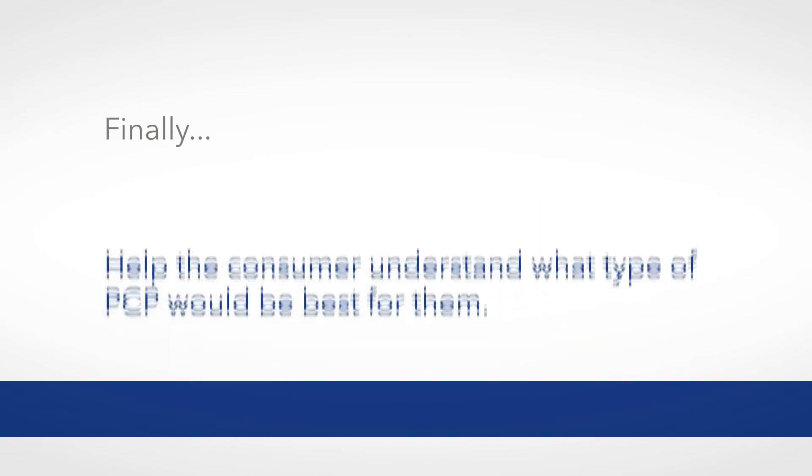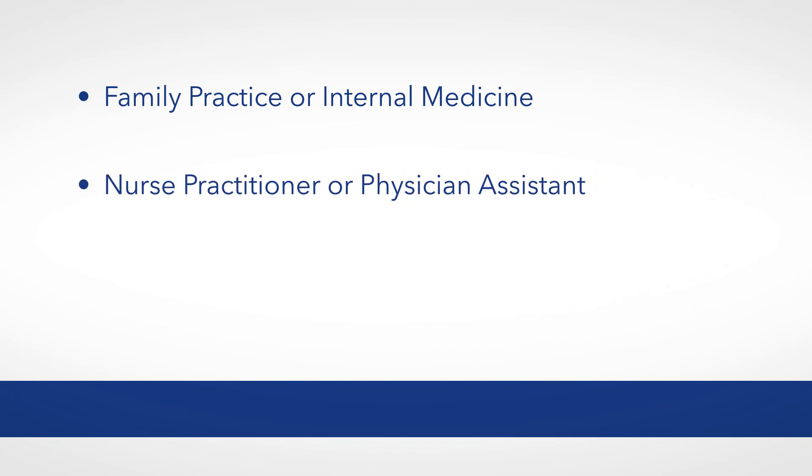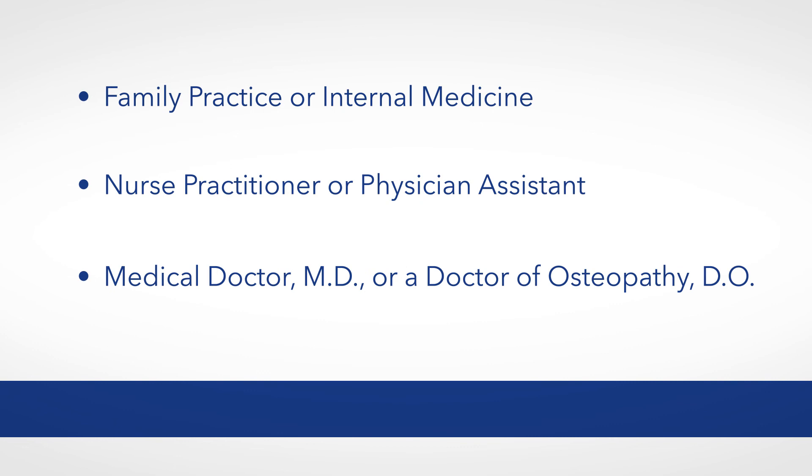Finally, help the consumer understand what type of PCP would be best for them. Talk about the different types of physicians and what they do. For example, family practice or internal medicine, nurse practitioner or physician assistant, medical doctor (MD), or a doctor of osteopathy (DO).